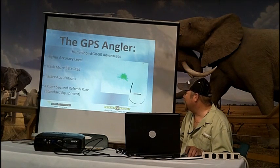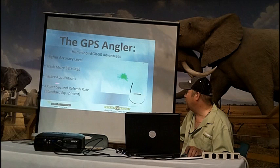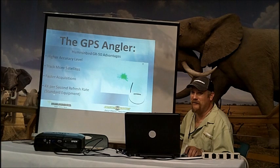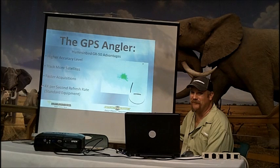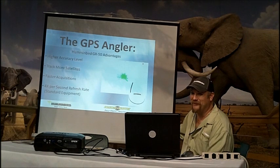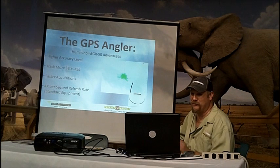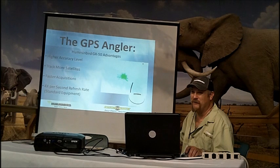With higher accuracy, we can track more satellites, which allows for faster acquisition. When you hook it as an internal unit, it's always going to be a four-times-per-second refresh rate. If you hook the receiver through the interlink box, it'll be one time per second. If you hook it direct to the unit with the latest software, you'll get four times per second refresh on the unit it's hooked to. With Ethernet now, it will share a four-times-per-second refresh rate between both units sharing one receiver.